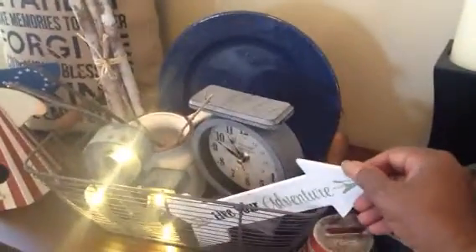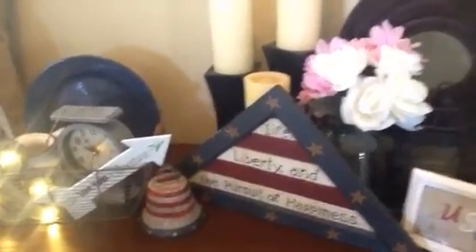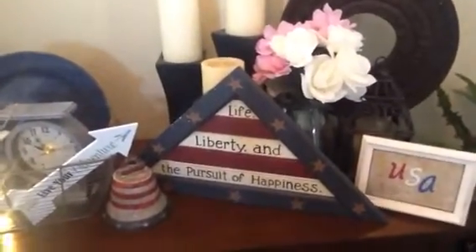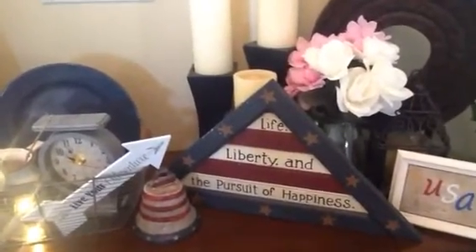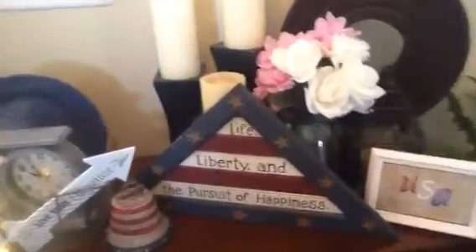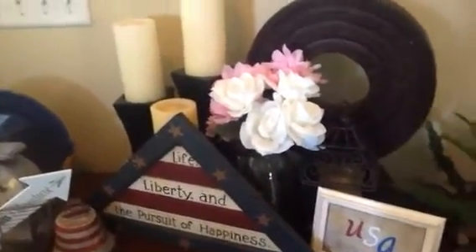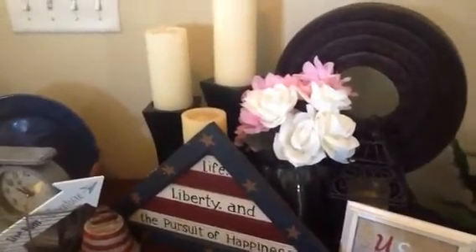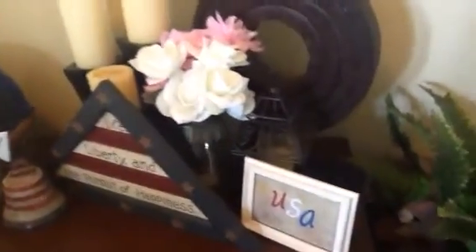Coming over, I placed my little bell right there. My candles stay there all the time, and the wood sign I kind of propped up behind my candles and flower vase — that's the 'Life, Liberty and the Pursuit of Happiness' sign that I hauled yesterday. Behind that I have some pink and white flowers I didn't change out. They came from Dollar Tree and the little clear vase came from the thrift store quite a while ago for about 39 cents. Behind there is one of my thrifted bird cages.